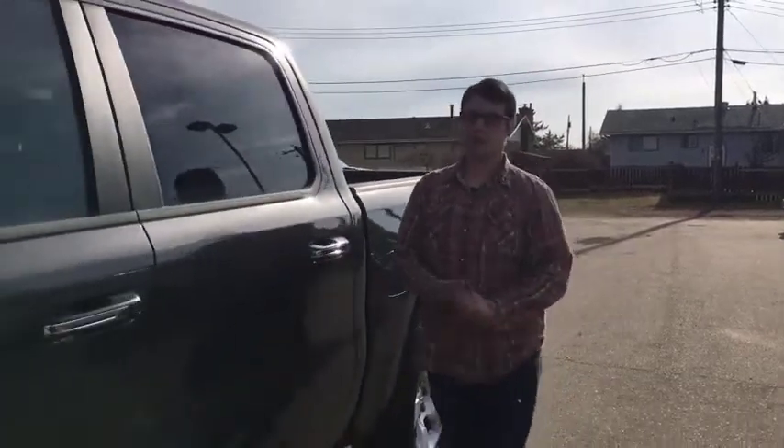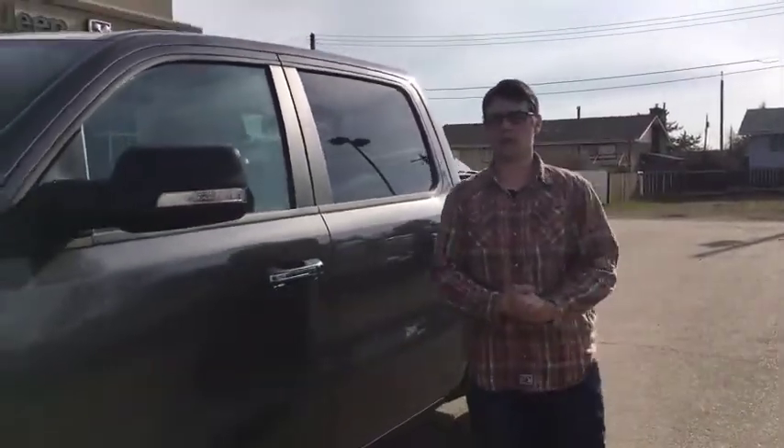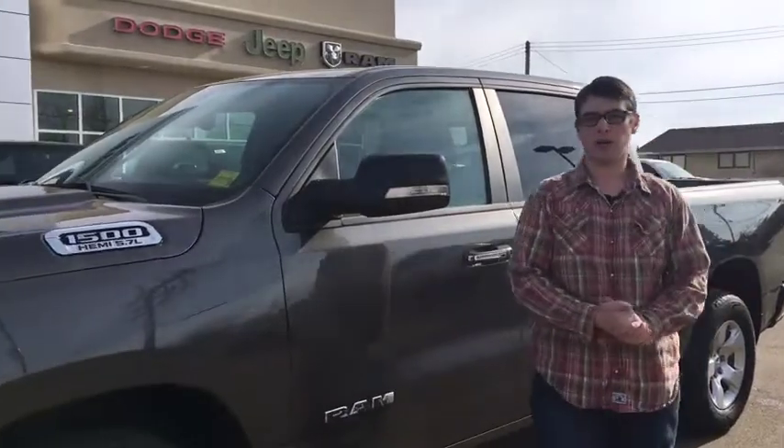So guys, if you're interested in this 2019 Ram Bighorn, you can email us at sales at RedwaterDodge, call us at 780-942-3629, or better yet, come on in.